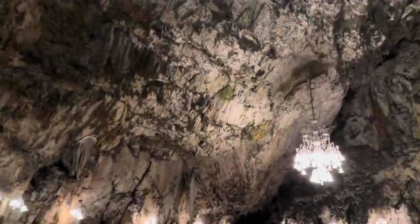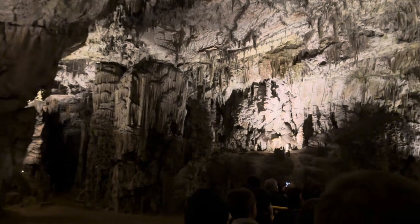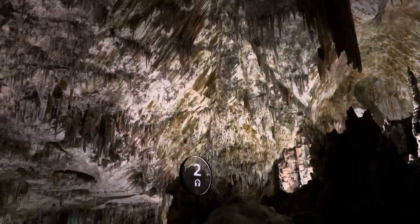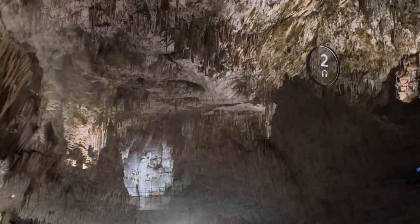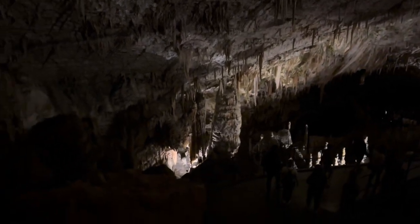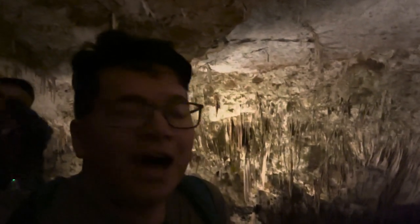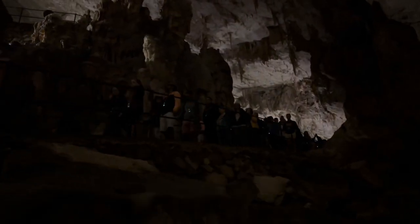The Postojna Cave is one of Slovenia's most famous natural wonders, also known as the Queen of Caves in Europe. This cave is over 24 kilometers long and known for its breathtaking stalactites and stalagmites. I was really excited to come here, but it's not enjoyable because they pack hundreds and hundreds of people in at the same time and you're just herding through the lines like cattle.